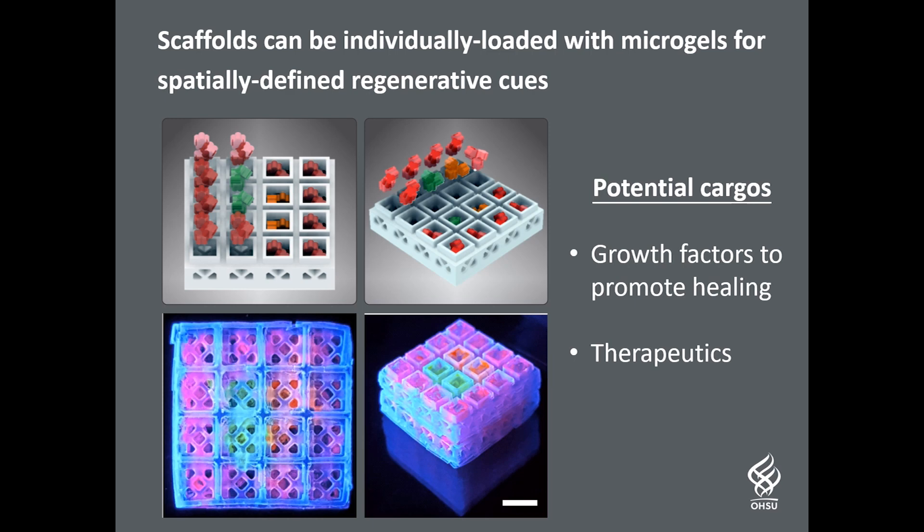The cargo can be varied within each block, allowing for the precise design of scaffolds with spatially defined instructive cues to better heal the injury.